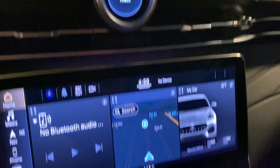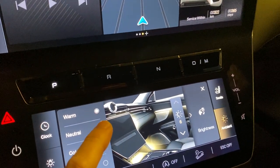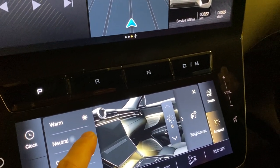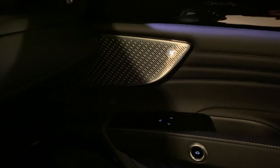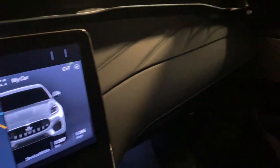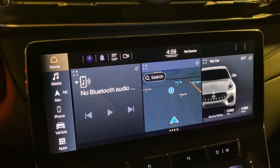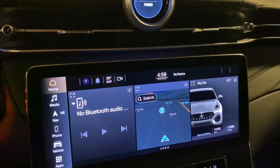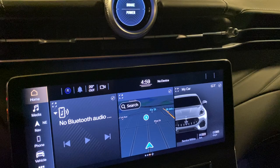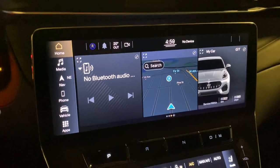One more thing — the interior lighting: you can go with a warmer color, natural color, or a cold, more white color. The sound system is amazing compared with the Levante; this sound system is way better, with more liveliness and more bass for today's users.